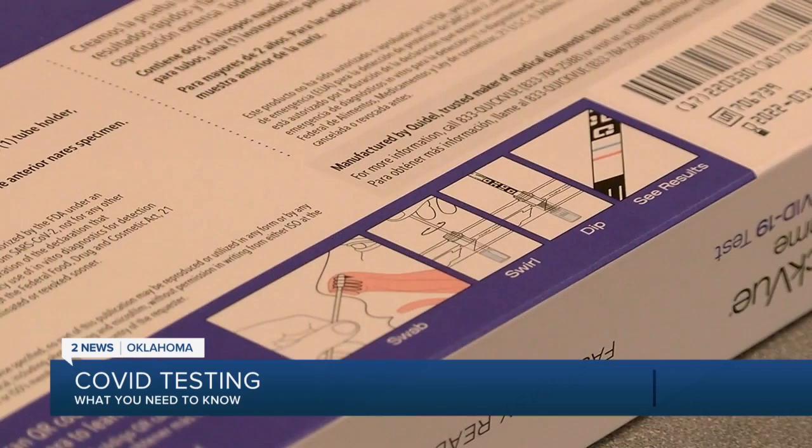Results for antigen testing can be obtained within 10 minutes. A concern Dr. Suddeth personally has for home tests is individuals getting a good enough sample for that test.